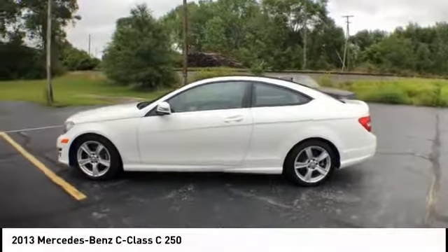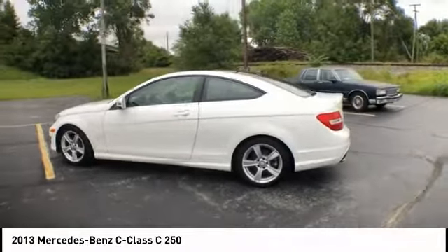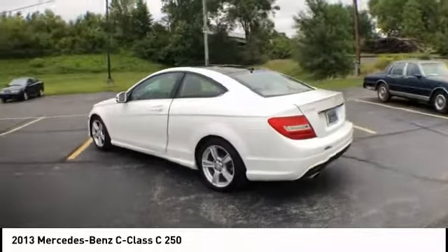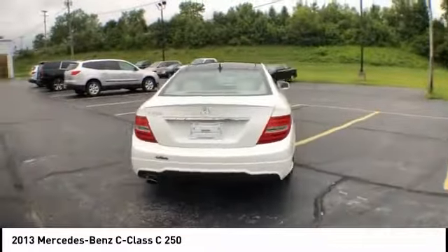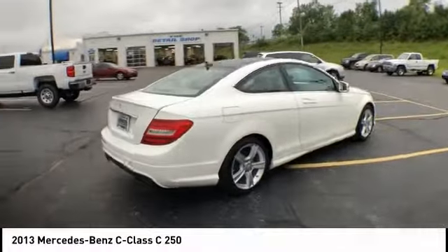Take a ride in the 2013 C-Class. Standing the test of time means never standing still. The C-Class is a stylish performer that embodies sophistication and intelligence.